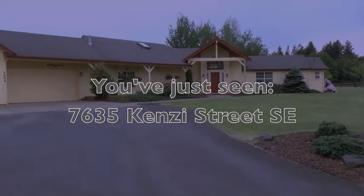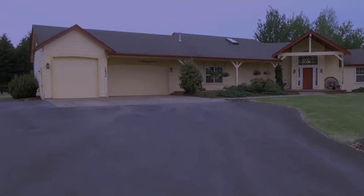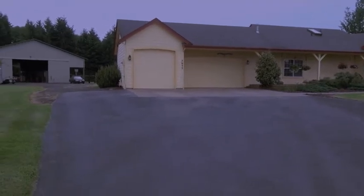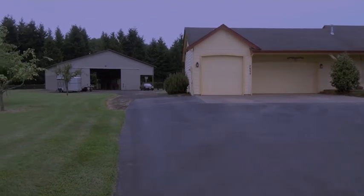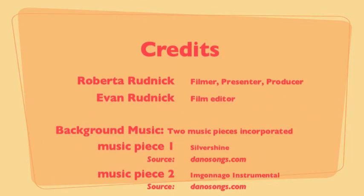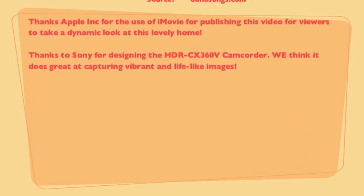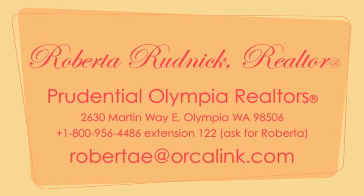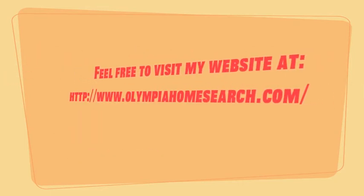Here's a front view. Again, there's a three-car garage and a covered front porch. This truly is a wonderful horse property.